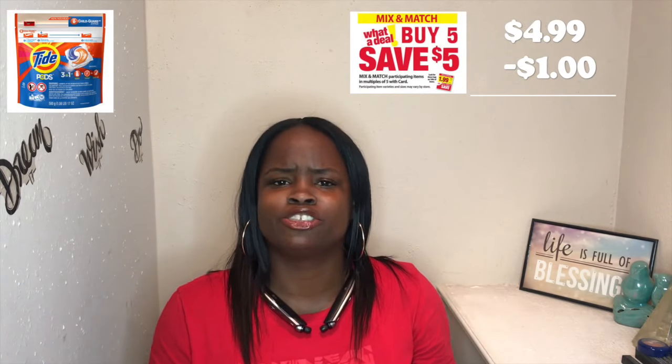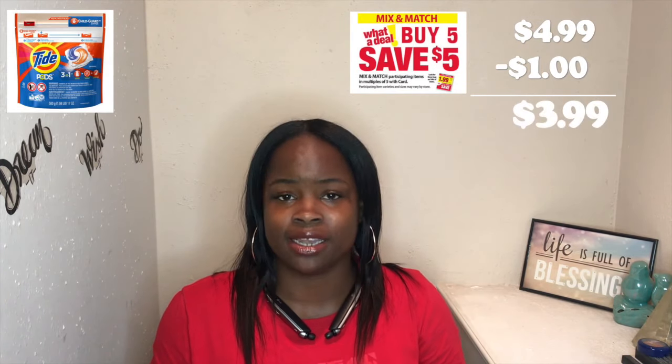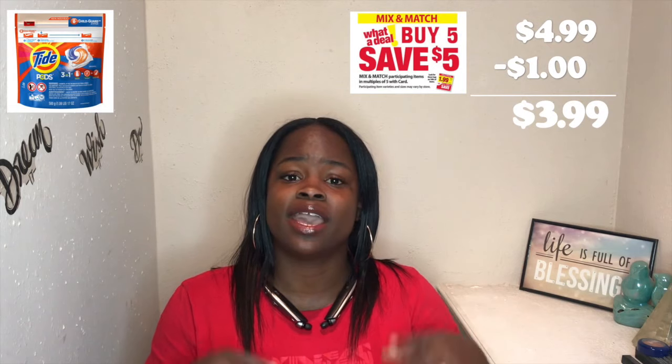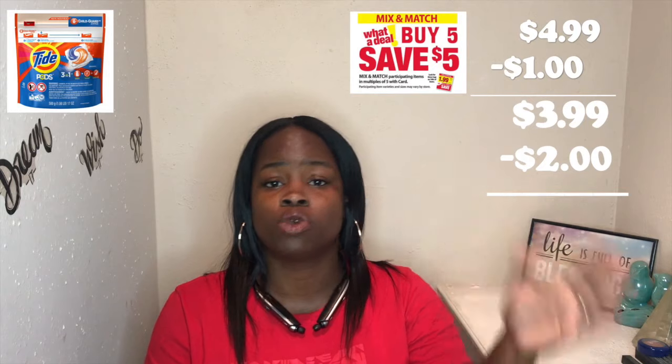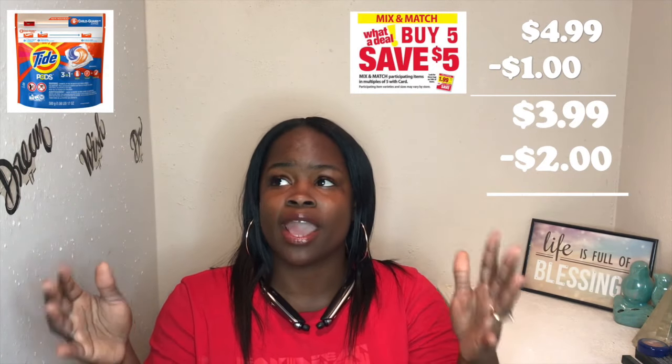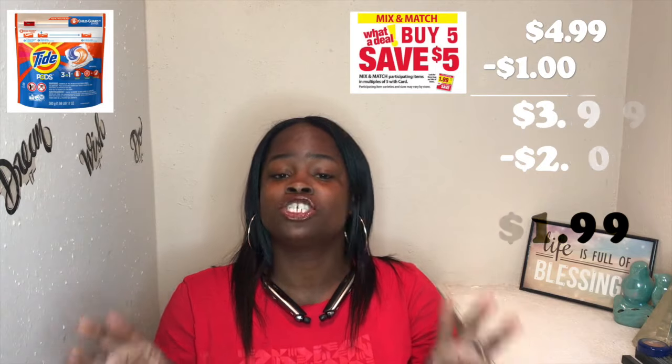Tide in the store was $4.99. Now it's also a mix-and-match, so buying multiples of five saves an additional dollar, bringing it down to $3.99. My sister had a manufacturer coupon to save an additional two dollars off the store price, so it was brought down from $3.99 — you save two more dollars — and now it's $1.99.